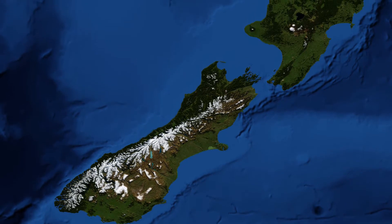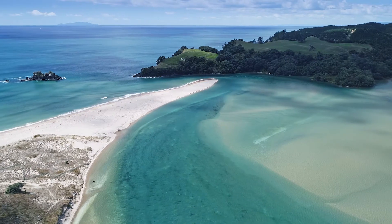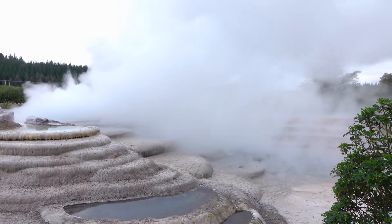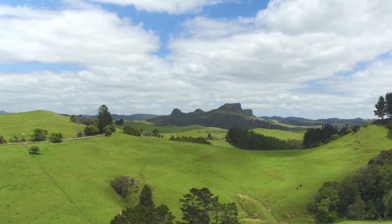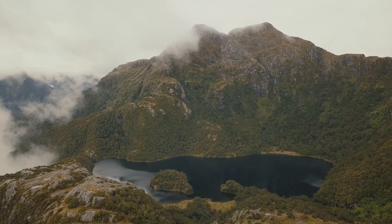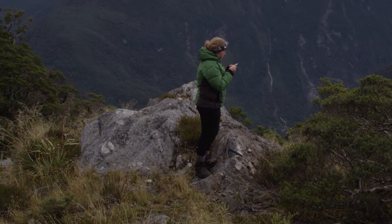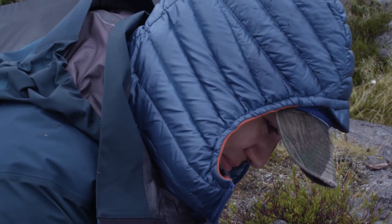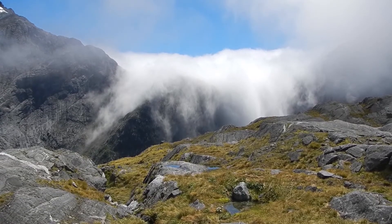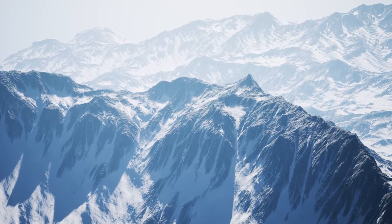Today New Zealand consists of two islands: the North Island with its pristine beaches and geothermal springs, and the South Island with its lush green fields and picturesque fjords. It is here we find geologists from a number of universities from the US and New Zealand, traversing areas of untouched natural beauty in search of answers that can reveal much of this place's volatile and diverse history.